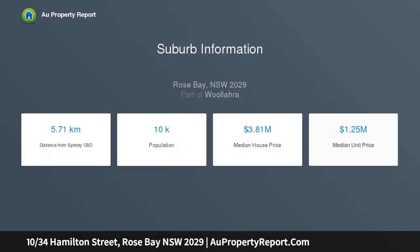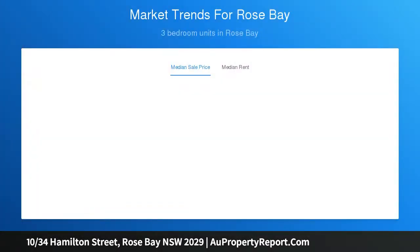Bathed in natural light, this two-bedroom apartment offers a large entertainer balcony which can be utilized all year round. An open plan kitchen and living area maximizes the feeling of space throughout the apartment.